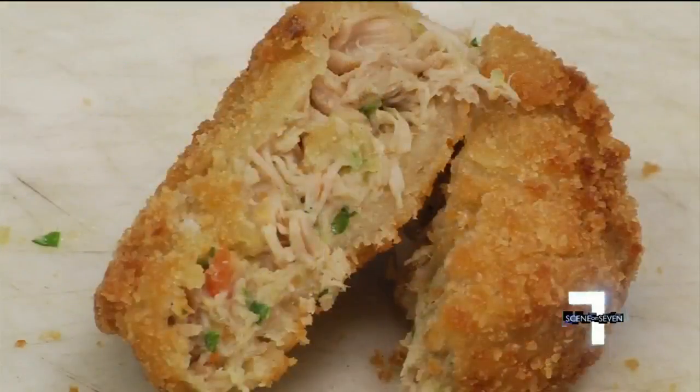But for something unique, a must-try is the chicken pot pie fritter. You know, as a southern chef, you really try to deep fry everything you possibly can, so we found a way.